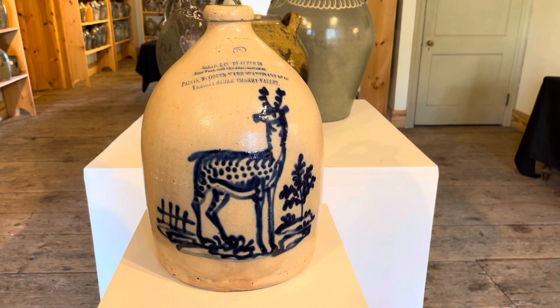Here we have an absolutely iconic American stoneware decoration, the Norton Standing Deer, on a very rare Norton advertising jug. The Norton family is probably the one most associated with deer decorations, which are one of the more desirable American stoneware decorations.